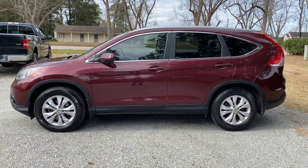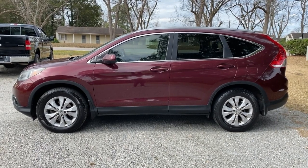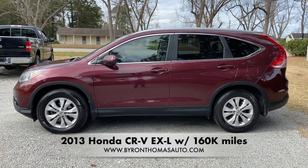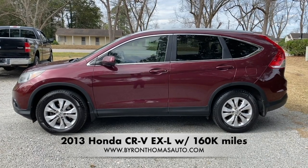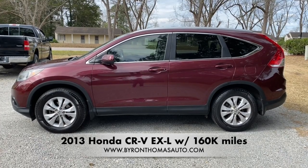Good afternoon, everyone. This is Byron Thomas Auto Sales in Scotland, North Carolina, bringing you a quick video walk around of this 2013 Honda CR-V EXL with 160,000 miles. This is a really nice SUV with a clean Carfax report. We'll give you a quick walk around and point out some of the features.